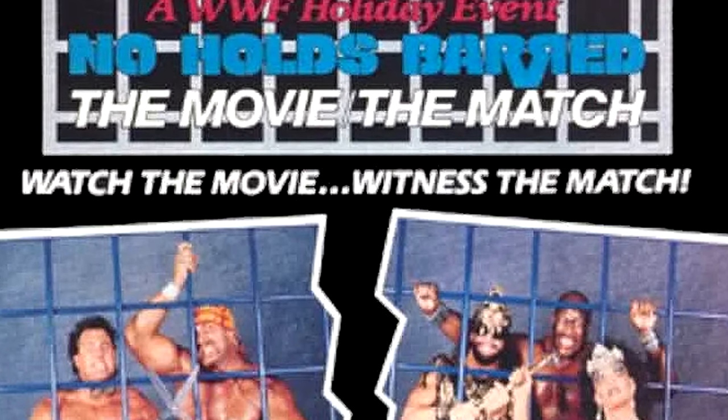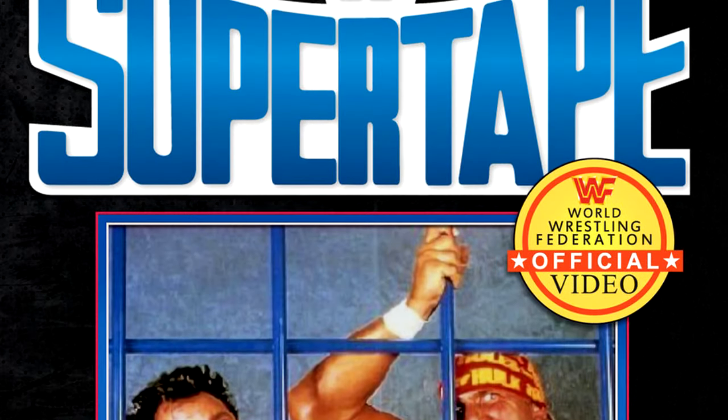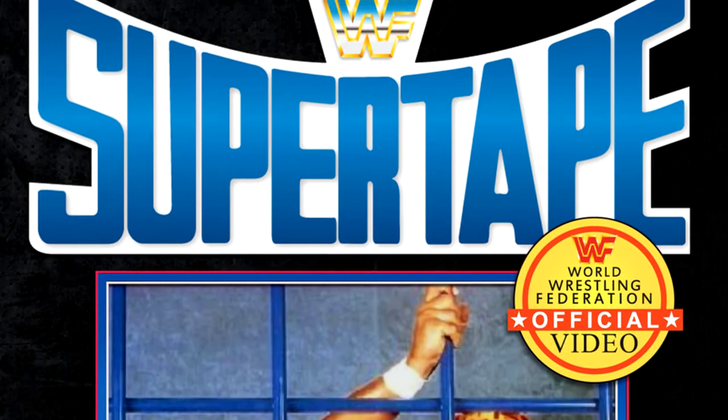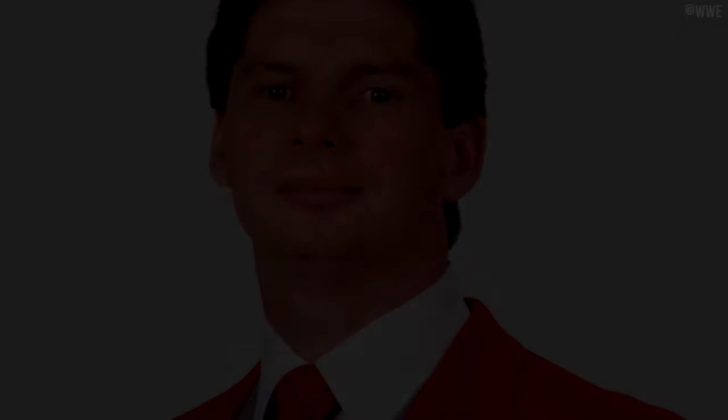The WWF hosted a pay-per-view on December 27th 1989. It featured the No Holds Barred movie in its entirety, followed by a steel cage match pitting Hulk Hogan and Brutus Beefcake against Zeus and Randy Savage. The match was actually recorded at a Wrestling Challenge taping on December 12th. The No Holds Barred pay-per-view is still not available on the WWE Network — likely due to New Line Cinema holding the distribution rights. The cage match was released on the very first WWF Super Tape, which is available on the WWE Network.